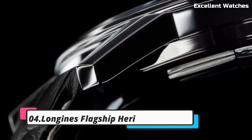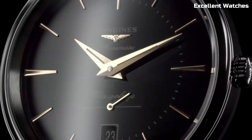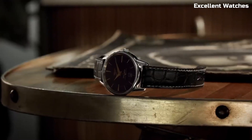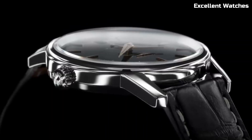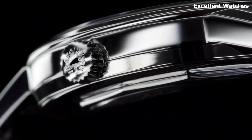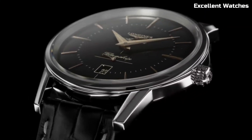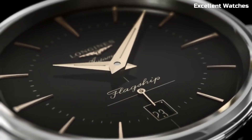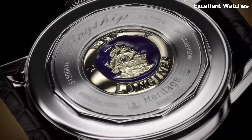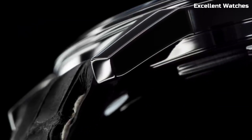Number 4: Longines Flagship Heritage. The Longines Flagship Heritage is a true embodiment of timeless elegance. This watch pays homage to the brand's rich heritage and craftsmanship. It features a stainless steel case, a striking sunburst dial, and a date display, all enclosed in a sapphire crystal, ensuring both durability and clarity. Powered by a precise automatic movement, it offers reliable timekeeping. The watch comes with a comfortable black leather strap, exuding classic sophistication.